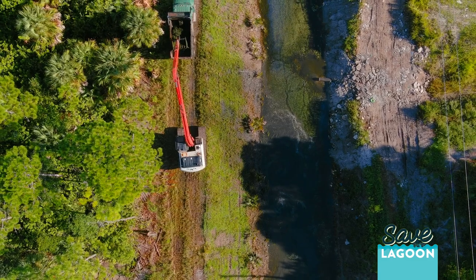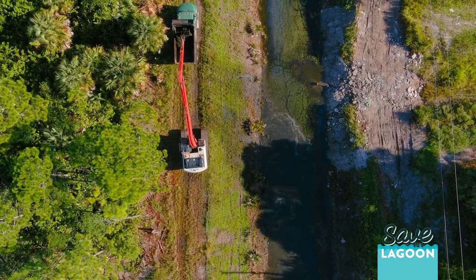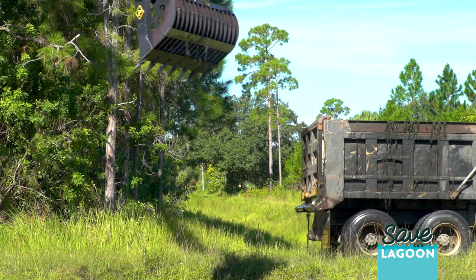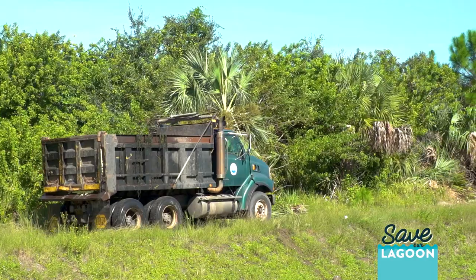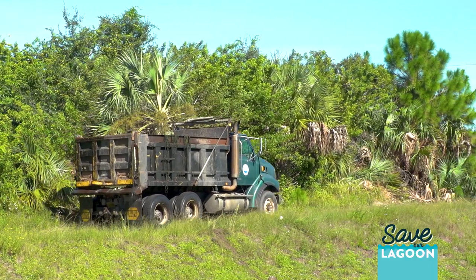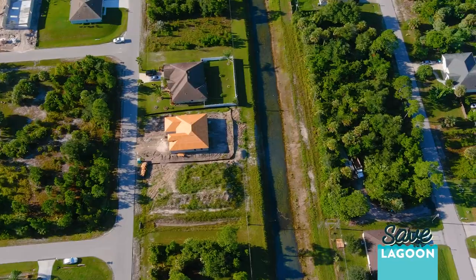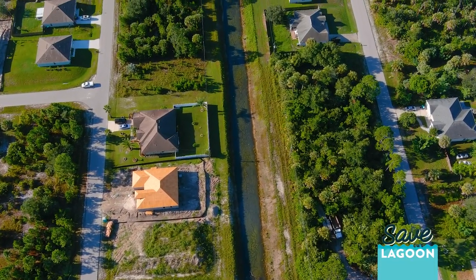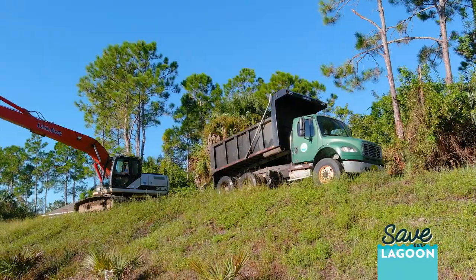The canals in areas like Palm Bay collect water and help control flooding, but they're also collecting all the nutrients that come from people's homes, like fertilizer and septic systems. So the Savory Indian River Lagoon plan is working to try to reduce some of these other nutrient inputs, which slows down the accumulation of nutrients in these canals.